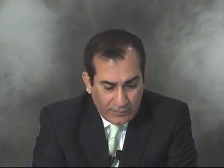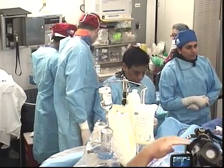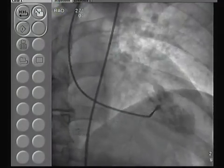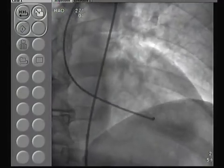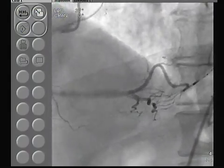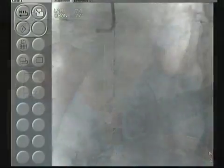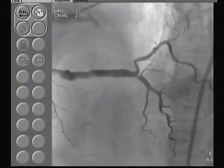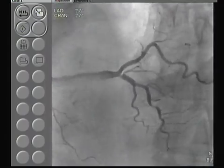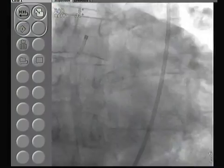Looking at the follow-up angiogram: the LV gram shows the inferior wall — not severely but at least moderately dyskinetic — with EDP of 15. The right coronary artery looks very nice; bare metal stents placed in the distal and proximal look good. The moderate disease in the ostial PDA and body of PDA that was left alone during the acute MI — going back to the principle: in acute MI, just take care of the culprit lesion; the other moderate lesions actually improve when the patient comes back.